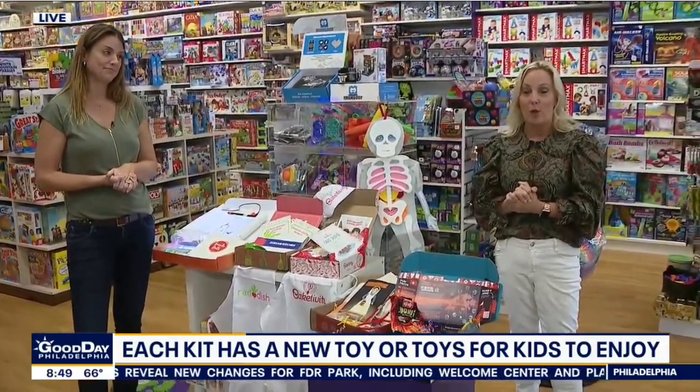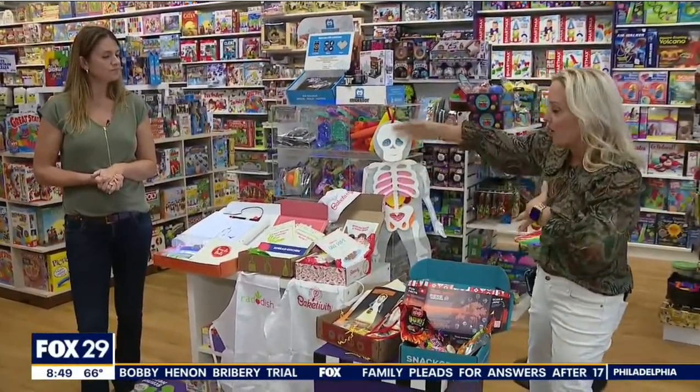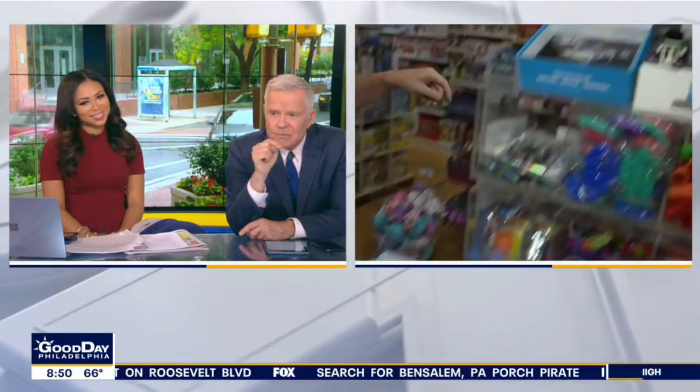Happy birthday Sophia! Now she's hiding. Teddy is going to want Bakedivity and Guide Dots. And I think Jack will want the Lego thing and maybe the food. We'll put all the links on Fox29.com because these are all different companies. And they get it every month — I love this.